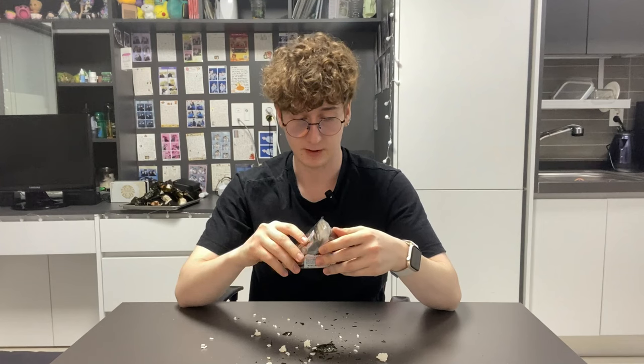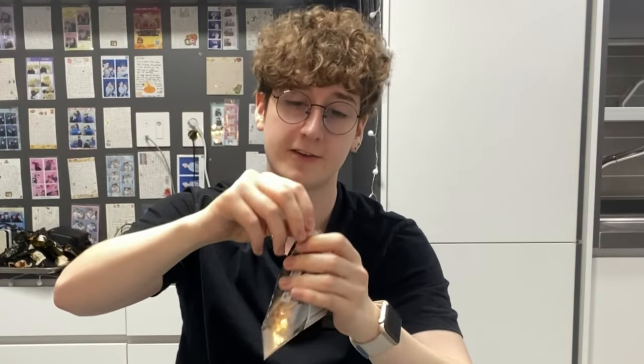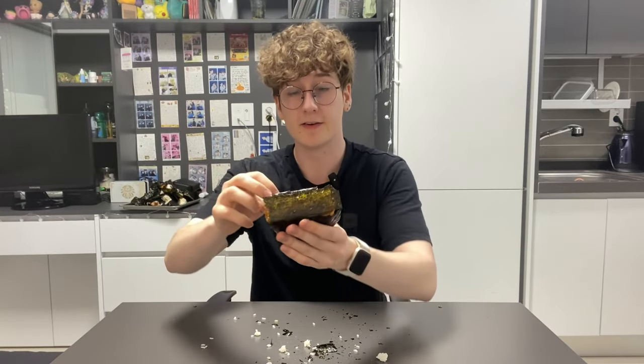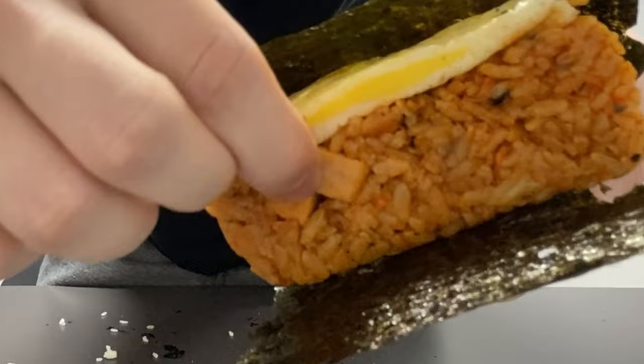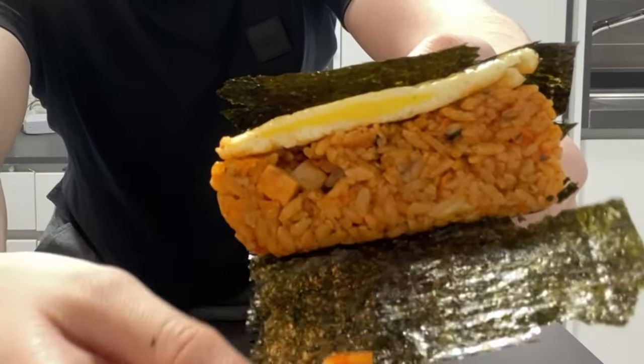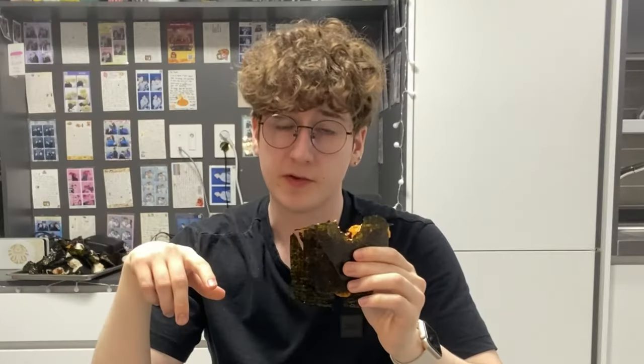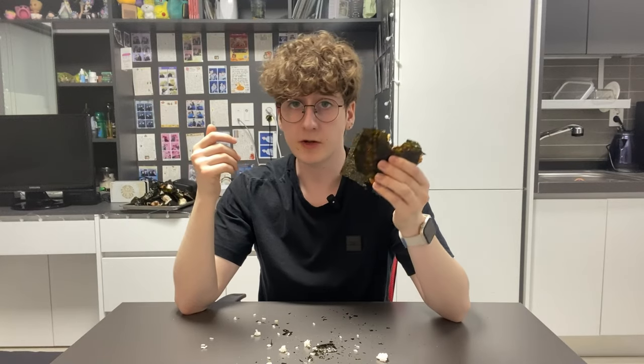Ham gochujang bibimbap — ham gochujang sauce, a mix of veggies, and there's an egg as well. Nice little bits of meat in there. The egg is still fluffy. I like the sauce. It doesn't smell like egg in a bad way. Yeah this one gets a 9.